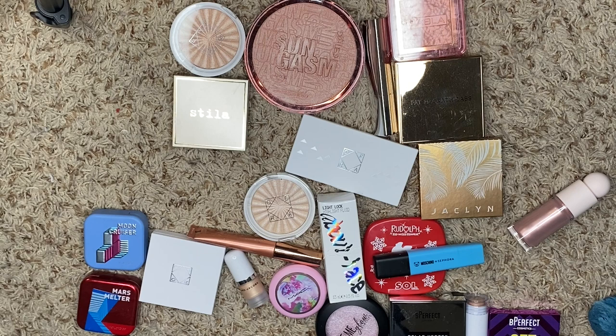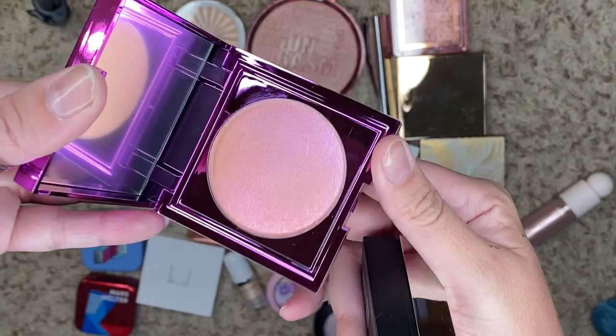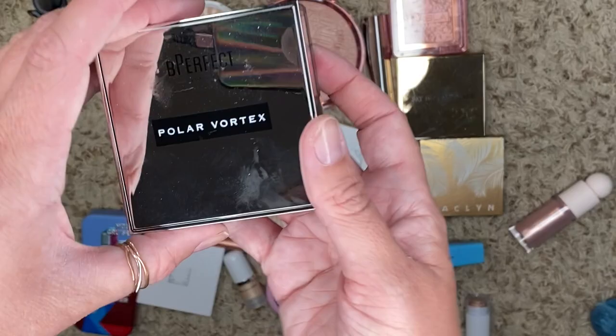We're doing better than I thought we were going to do so far. We have a couple from Be Perfect. This is the Get Wet Hollow Glaze — it's fairly new in my collection, we're going to keep it. And then we have Polar Vortex Snow Angel — we're going to keep that one as well.